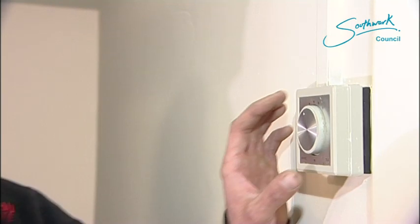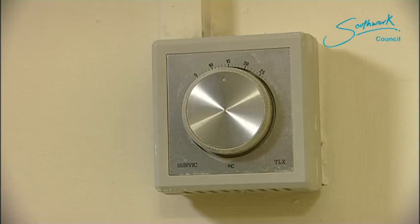This is the thermostat. It's set to just below 10 degrees at the moment, which is obviously very cold in here. If I turn it up, we can hear it click — that will then start the boiler. That was obviously the problem. The optimum temperature for your thermostat is between 18 and 21 degrees; that will heat your house efficiently.